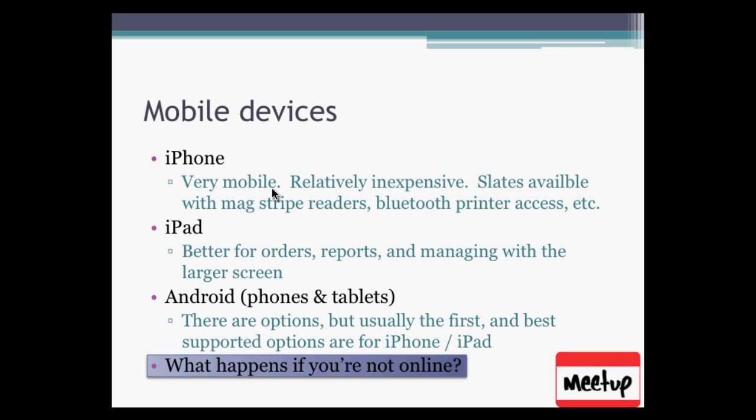An attendee mentioned they were debating between Square and PayPal, had leaned toward PayPal until looking into Wells Fargo, and found PayPal cheaper than what Wells Fargo quoted. The speaker noted PayPal is cheaper than Square and asked what software solution Wells Fargo was offering. Key questions to evaluate any mobile provider: How much reporting can I do? Can I get and keep customer email addresses? Those factors should heavily influence your decision.